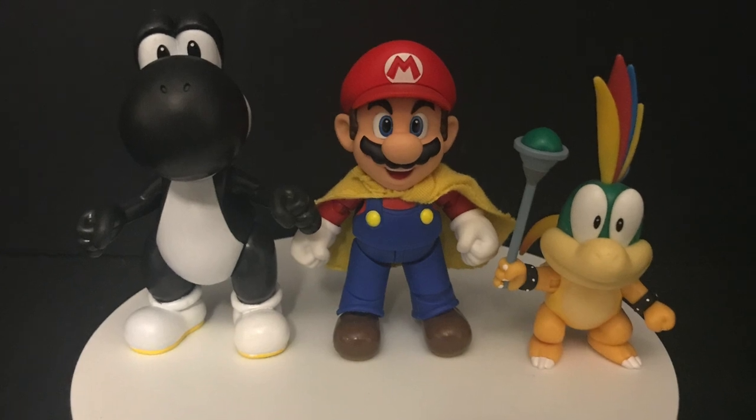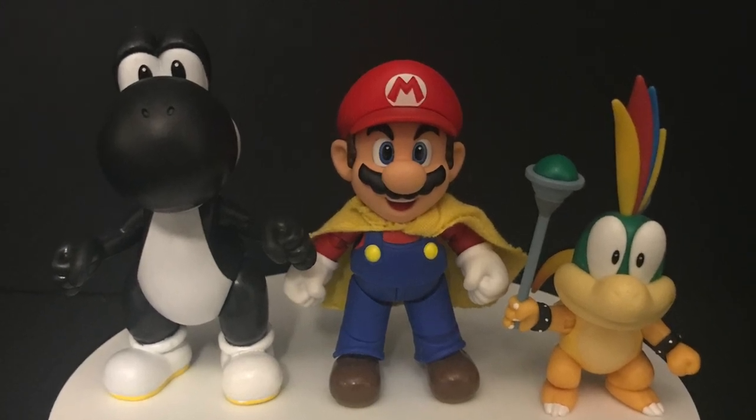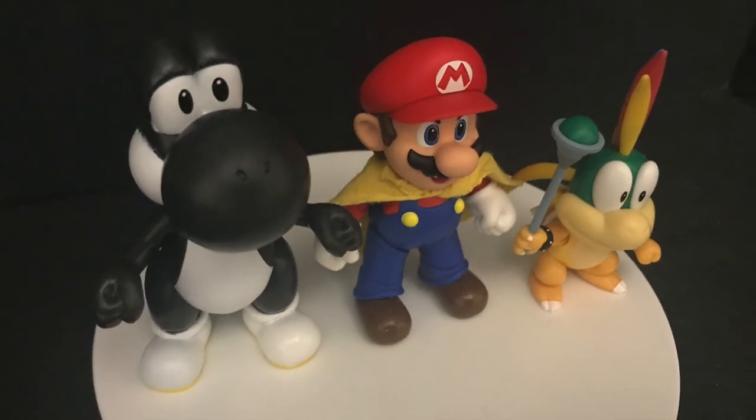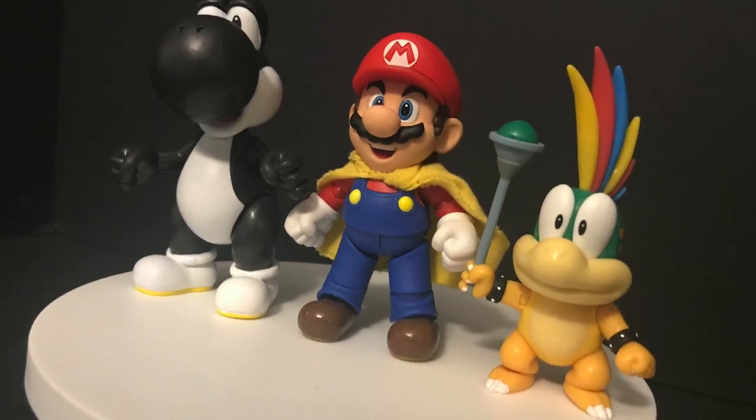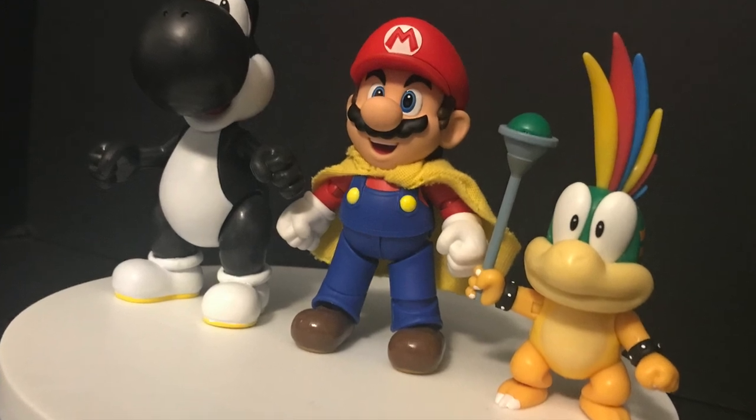If you're wondering how they scale — let's do SH Figuarts, right? Same size as Jakks Pacific Marios. They all fit together well and they look good. Lemmy's small, Yoshi's a little bit taller than Mario — all-around good stuff.